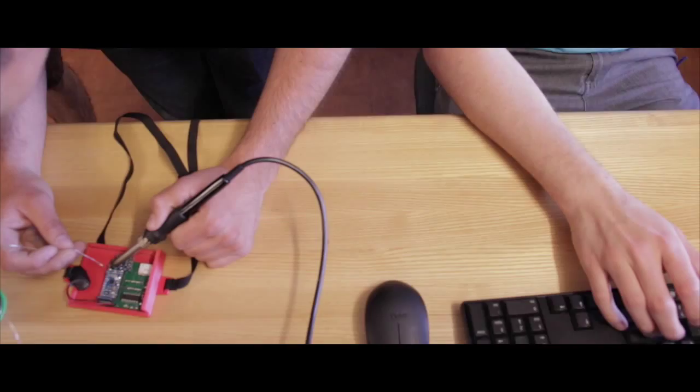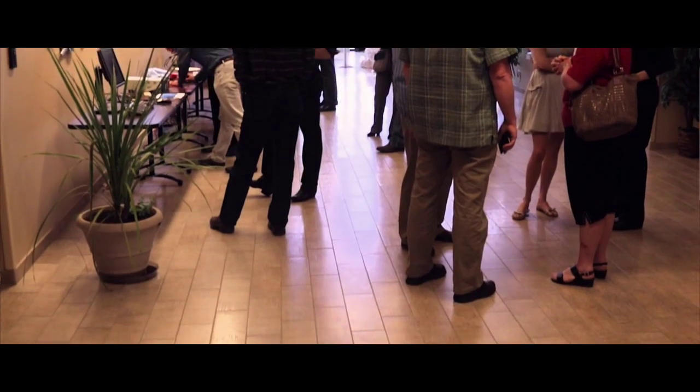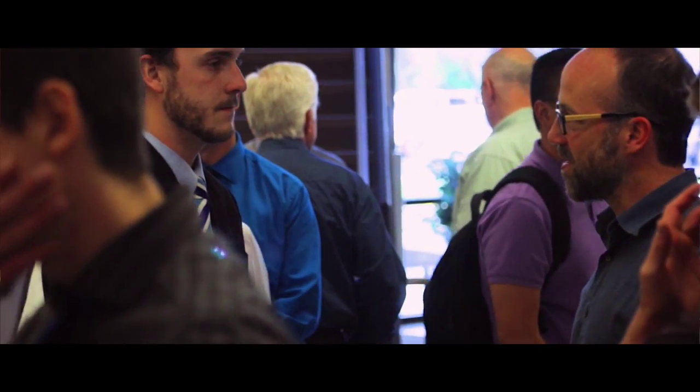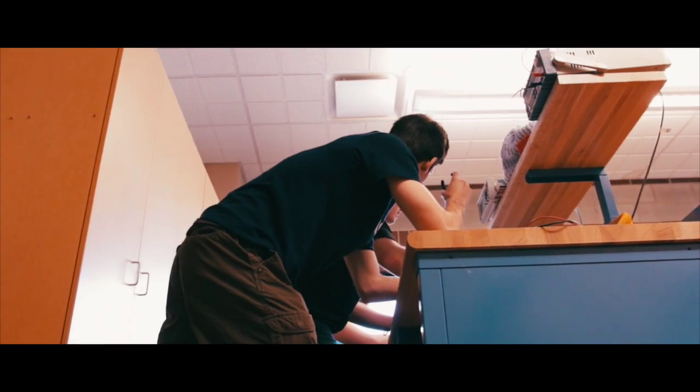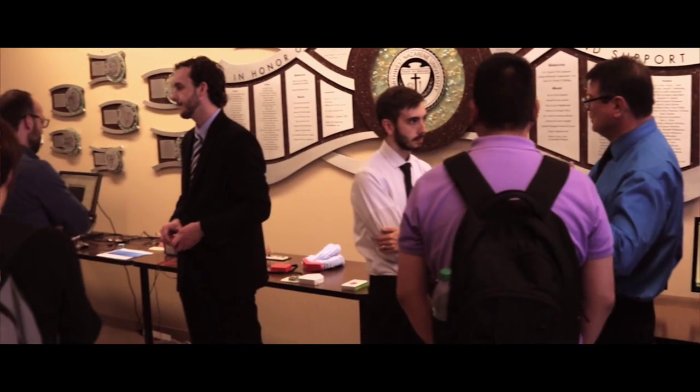My senior engineering project this year was essentially designing a baby monitor. We were sponsored by Micron to design something that would measure an infant's pulse and blood oxygen saturation, and relay that information to a parent if there was a problem — in an effort to reduce the number of SIDS cases.